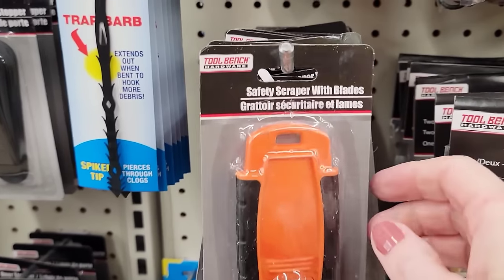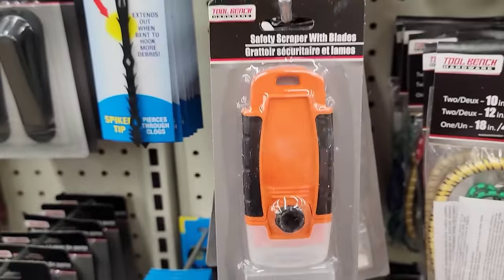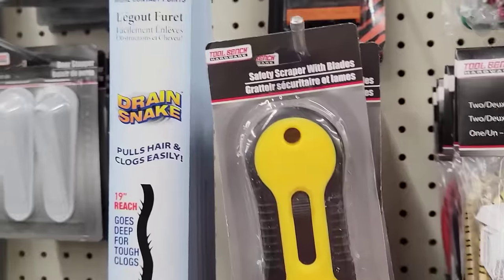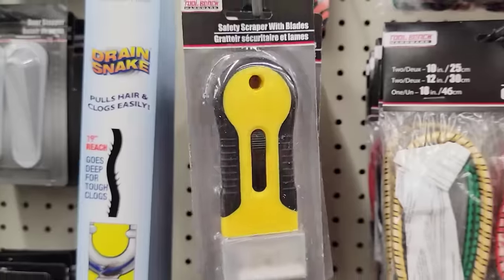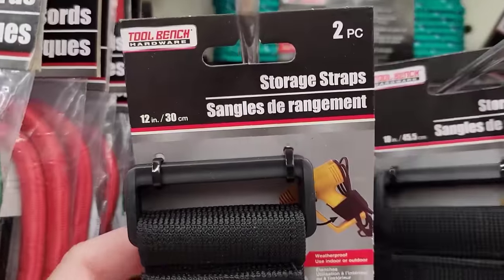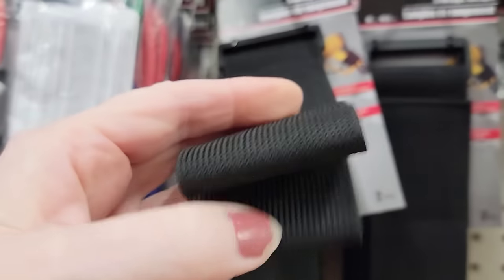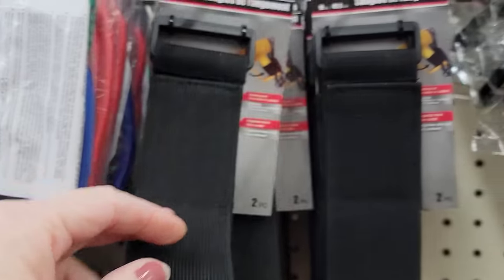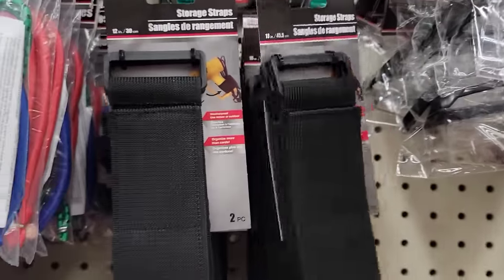Here we have the safety scraper with blades — it comes with six extra blades in color orange and black. They also have this yellow one, which is a little different, and both are by Toolbench. They have two different sets of storage straps — you get two per pack. The first is 12 inches and the other is 18 inches. These are weatherproof and can be used indoors and outdoors.